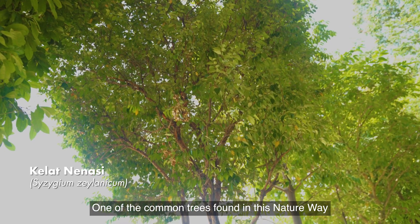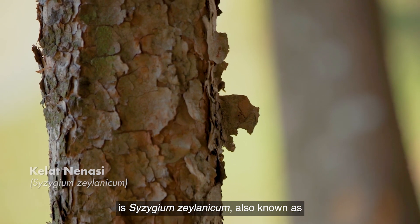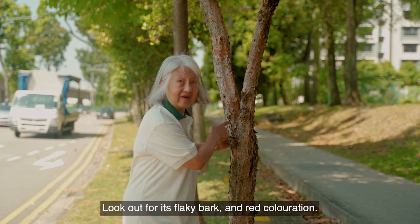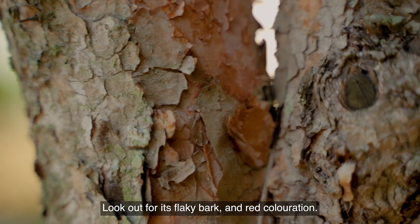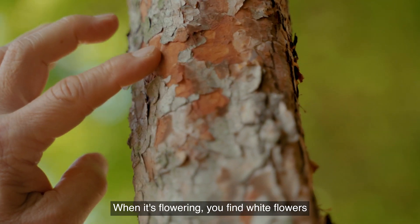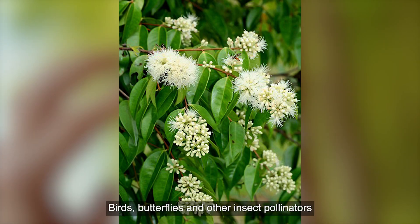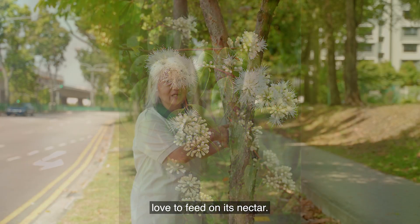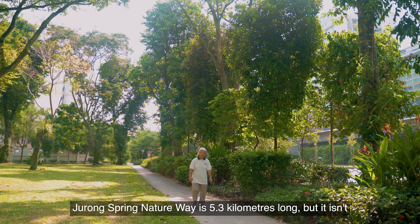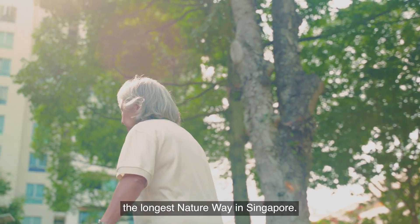One of the common trees found in this nature way is the Syzygium xanthophyllum, also known as the Kelat Nenas. How do you recognise it? Look out for its flaky bark and red colouration. When it's flowering, you find white flowers that look like powder puffs. Birds, butterflies, and other insect pollinators love to feed on its nectar. Jurong Spring Nature Way is 5.3 kilometres long, but it isn't the longest nature way in Singapore.